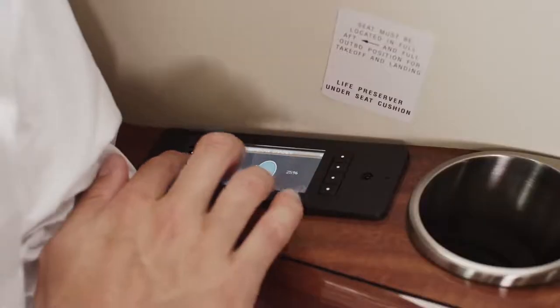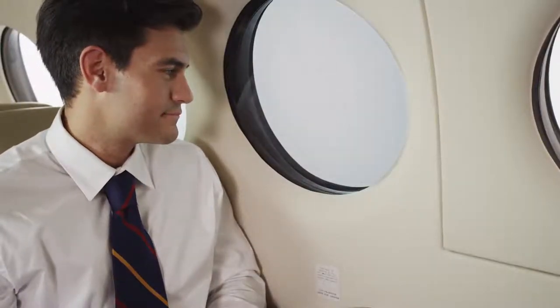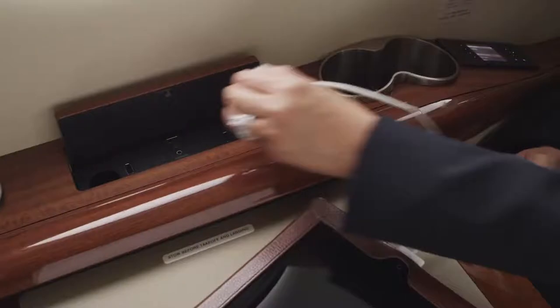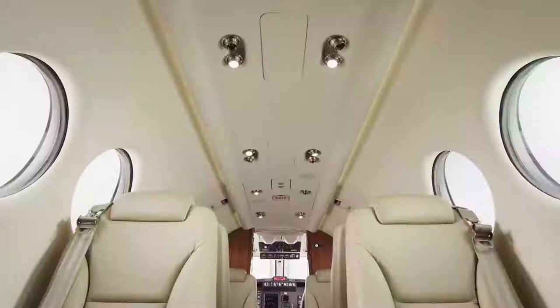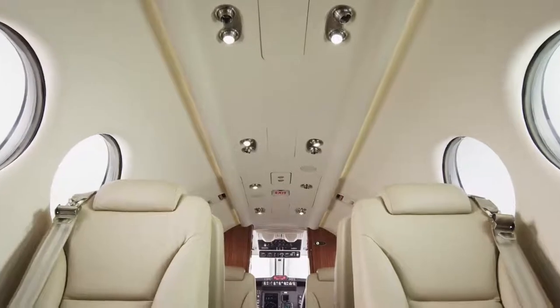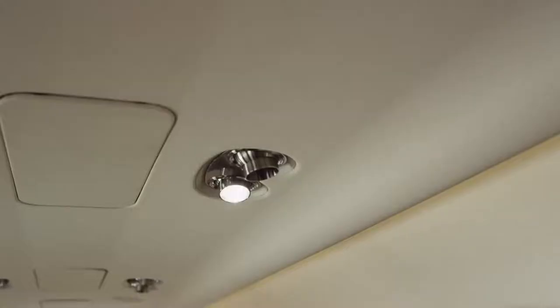Also available in every King Air 350i: large electrochromatic circular windows for shade with a view, and electric outlets at every seat for complete connectivity. New to this model — LED cabin lighting with dimmable overhead illumination, multi-intensity reading lights, table lighting and floor level accent lighting.